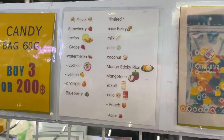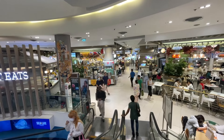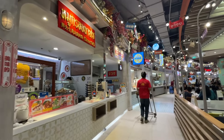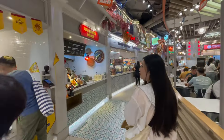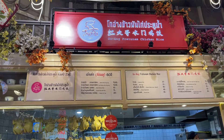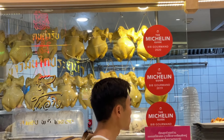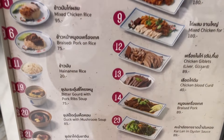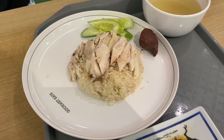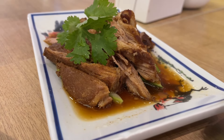Now we're heading next door to Siam Paragon, the last of the trio of Siam shopping centers. We came down to level G to look at the food court. I'm deciding to try Go Ang Pratnam Chicken Rice, which has a Michelin Bib Gourmand recommendation. But I'm actually here to try the number 14 — the braised pork, not the chicken. We did end up getting their famous Hainanese chicken rice because my uncle wanted it. I didn't want rice with my braised pork because I just wanted to nibble and try a lot of different foods.